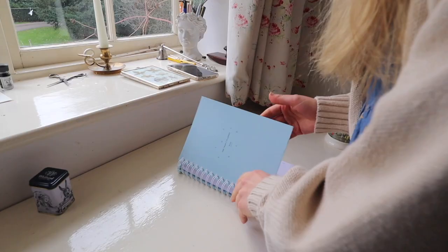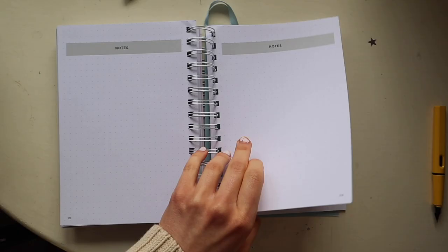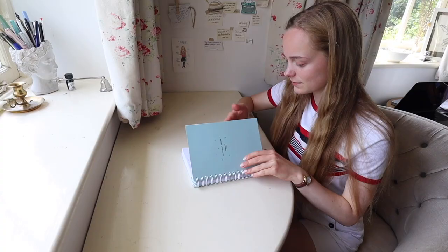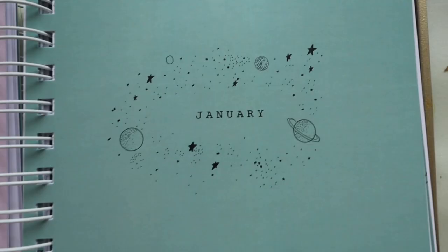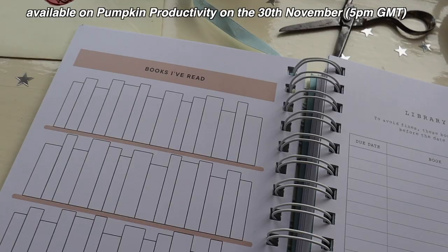Before we start this video, I'm so excited to announce that I'm releasing another yearly planner this year. I've basically designed my dream planner, filled it with unique spreads and daily planning sheets, and I know I'm biased but I genuinely think this is the best planner out there and I've used mine pretty much every day this year. It will launch on Tuesday the 30th of November and I'm just so excited to share it with you.